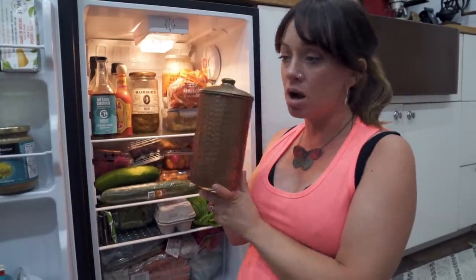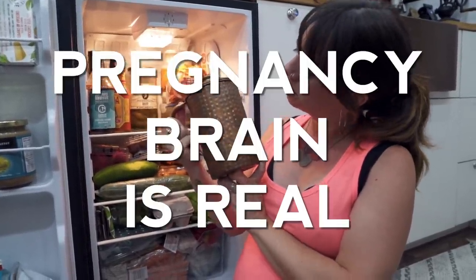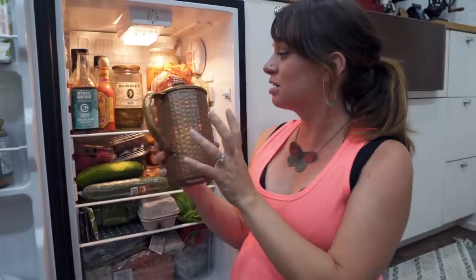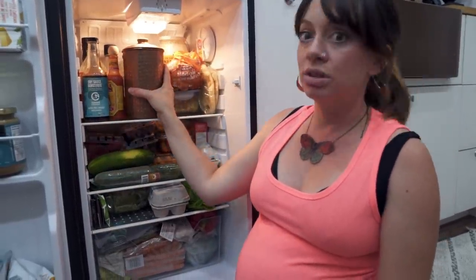This copper jug — we always have water in it and it keeps it nice and cold. Great in the summertime, and copper is really good for you.